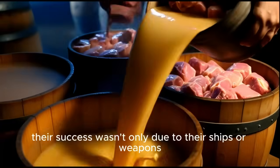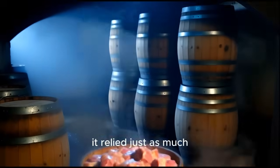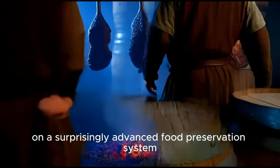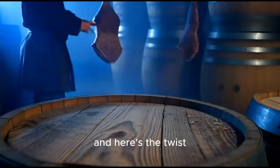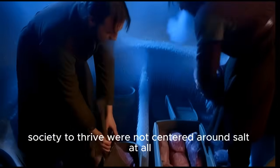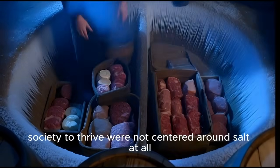Their success wasn't only due to their ships or weapons. It relied just as much on a surprisingly advanced food preservation system. And here's the twist: the preservation methods that allowed Viking society to thrive were not centered around salt at all.